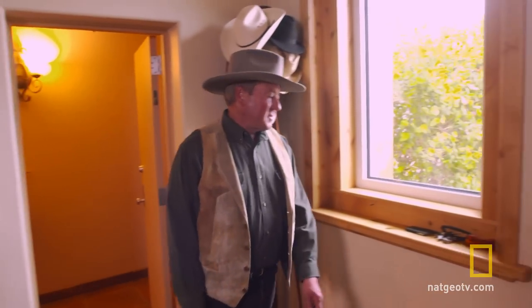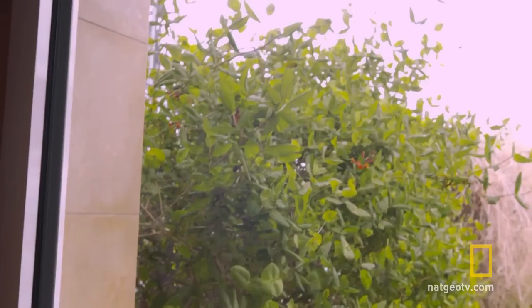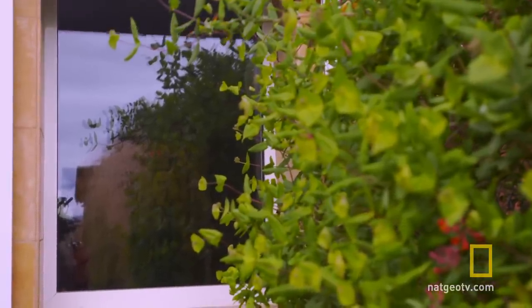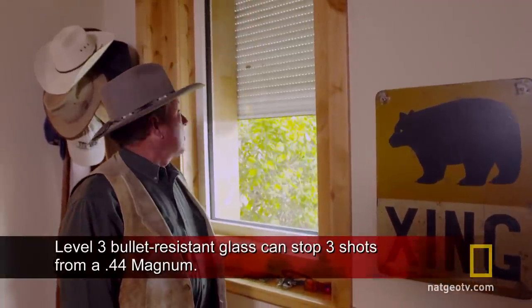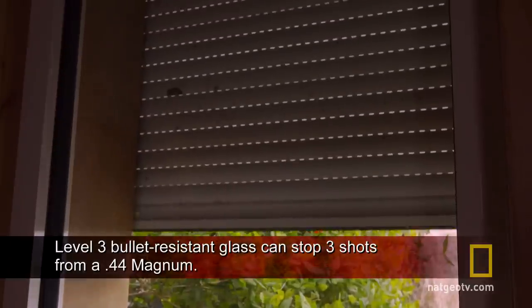This is our sunroom — it's the only sunlight in the complete complex. So when you get claustrophobic, you can come in here and unwind. This glass offers bullet resistance up to class 3, .44 Magnum. And on top of that, it has Batman shutters that go down over the glass for extra protection.